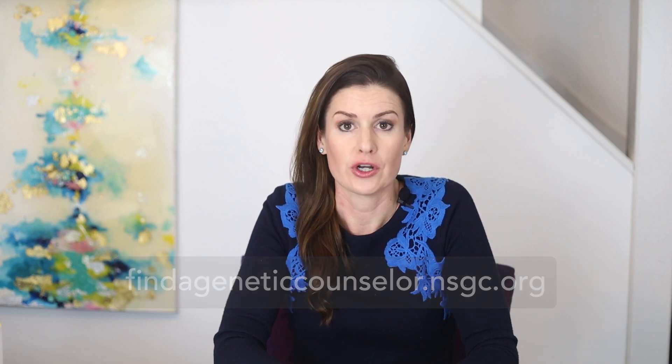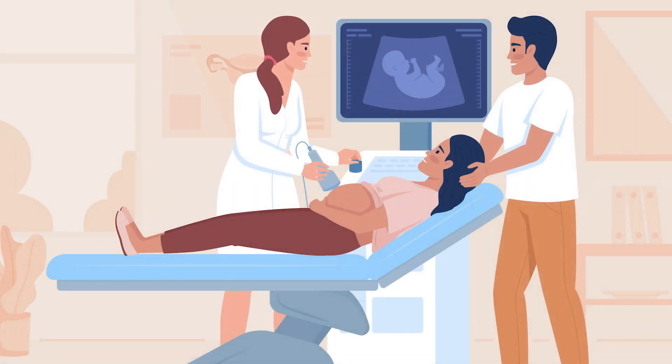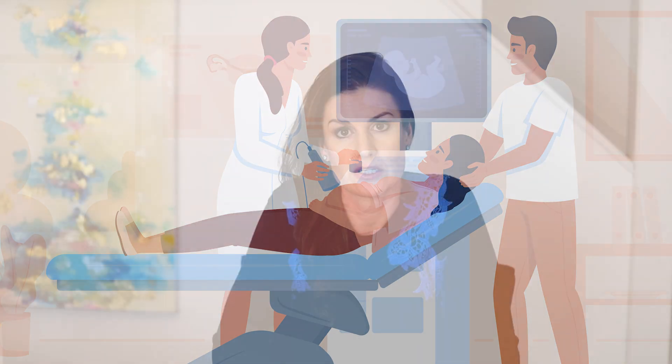So what additional tests can be performed to learn if a pregnancy is truly affected, or if the result is a false positive? No decision should be made about a pregnancy based on a screen-positive NIPT result alone. Additional testing should be offered and may include diagnostic testing and/or prenatal ultrasound. Prenatal ultrasound looks for differences in a baby's growth and development. Some changes in growth or development can be associated with genetic or chromosome conditions, and for this reason, ultrasound may be able to provide additional information about the chance for a pregnancy to be affected. However, ultrasound cannot determine with 100% certainty whether a baby has a specific genetic condition.